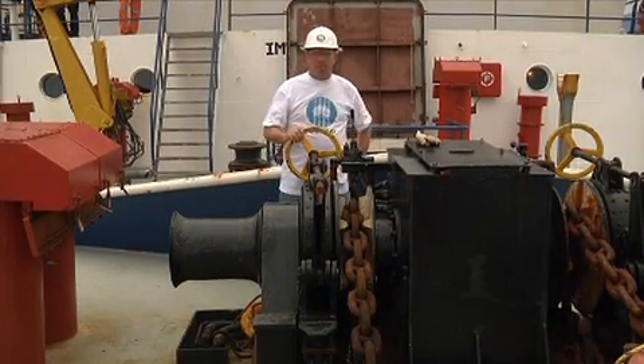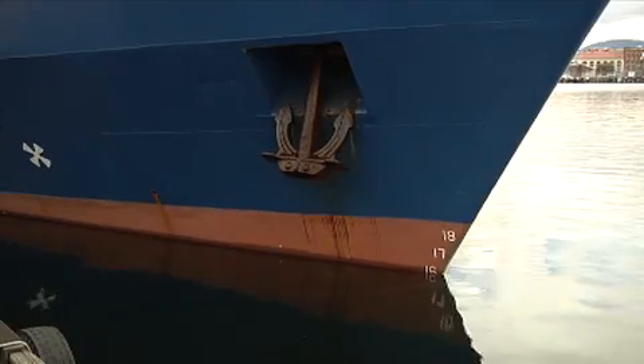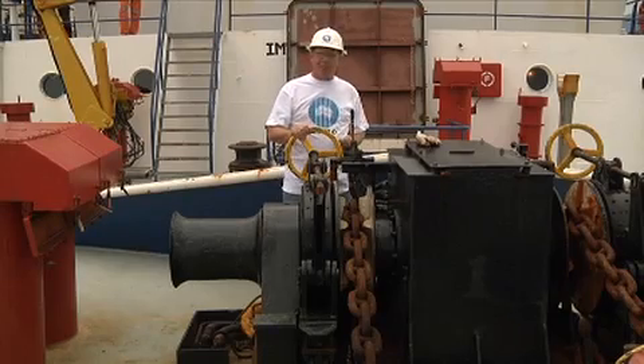At the front end of the ship — or the bow as it's known — we have two great big anchors. They weigh about two tonnes each. We're going to put one down now.